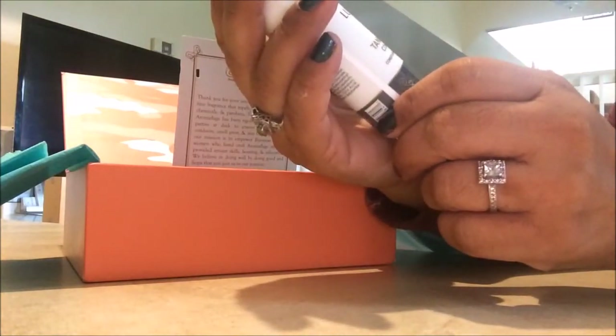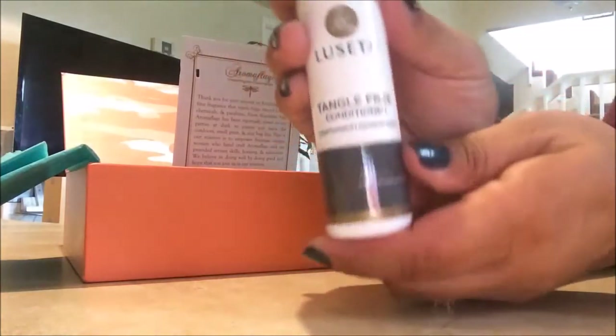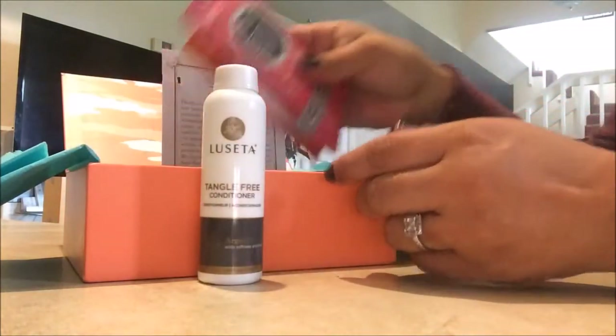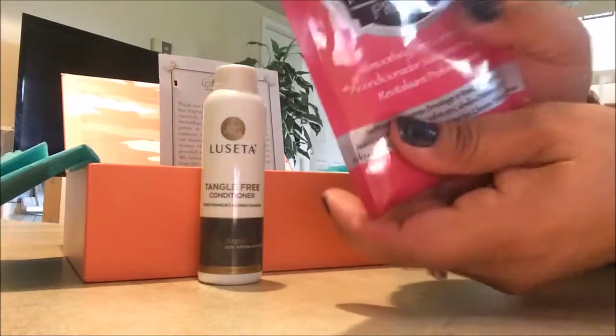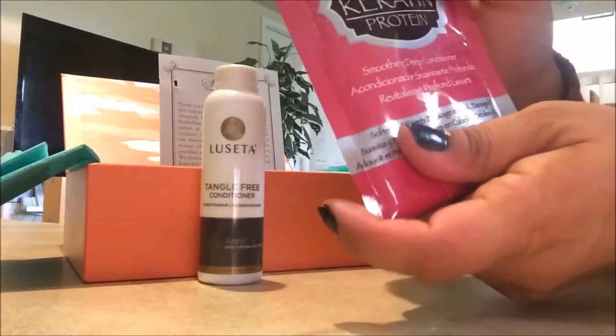We have a tangle-free conditioner with argan oil, and then we have this carotene protein pack — it's a big pack, a soothing deep conditioner. So we have two hair treatments.